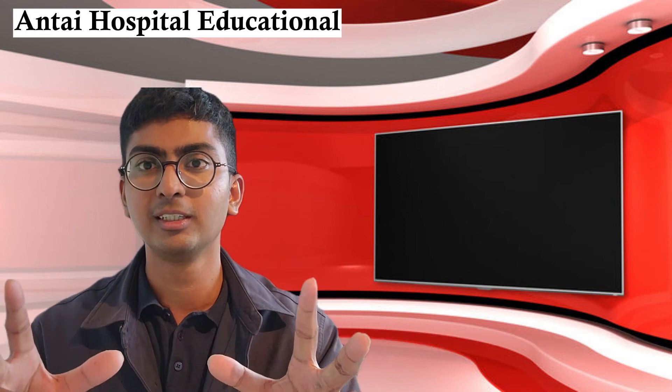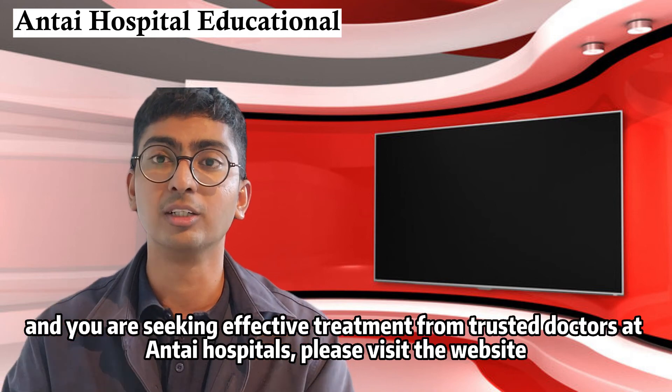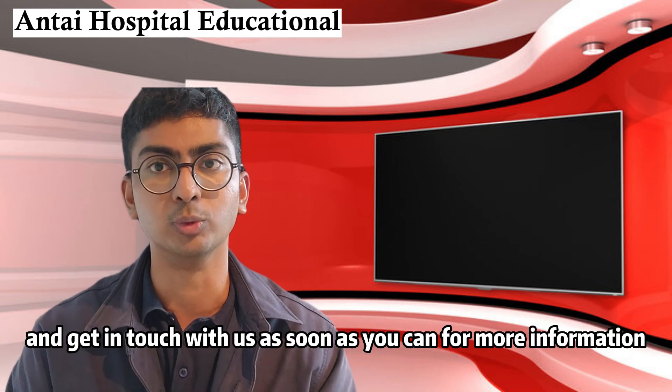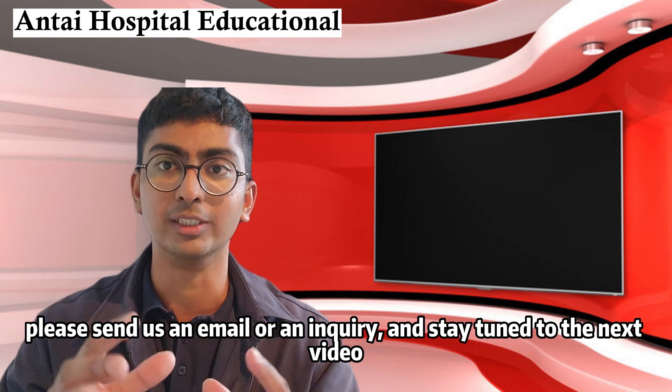If you are interested, if this piques your interest, if you are suffering from chemical pregnancy and seeking effective treatment from trusted doctors at Anti-Hospital, please visit the website and get in touch with us as soon as you can. For more information, please send us an email or an inquiry and stay tuned to the next video.